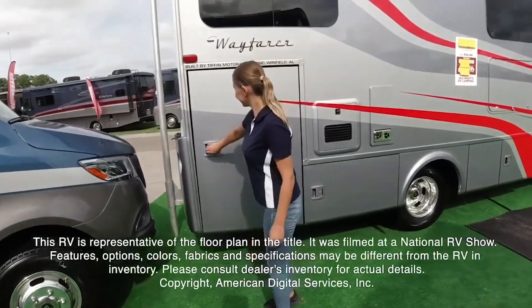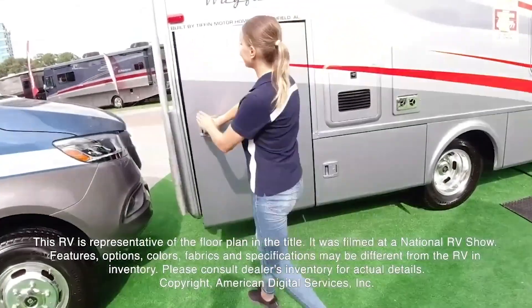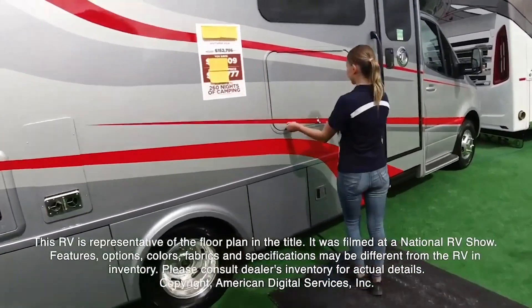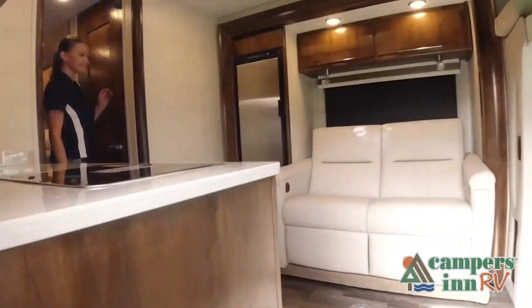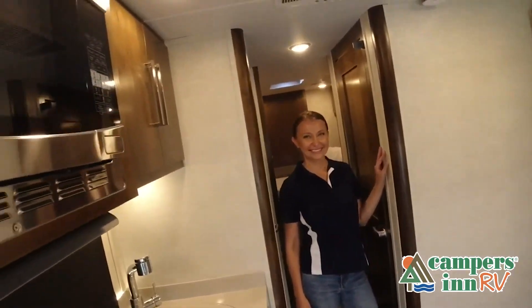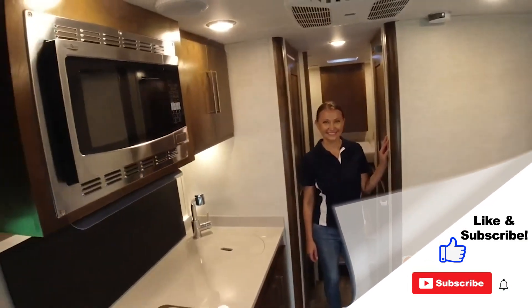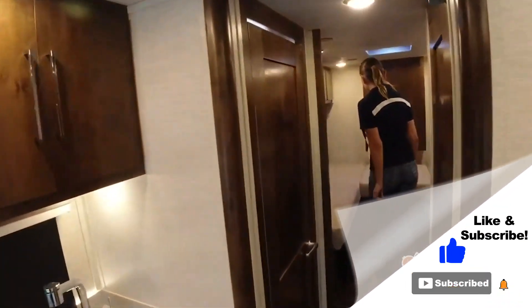This RV is representative of the floor plan made by this manufacturer. It was shot at a national RV show. The features, options, colors, fabrics, and specifications may be different from the RV. This walkthrough video is designed to quickly show you the basic layout and features of this RV. If you're viewing it on our website, you'll find all the specifications right below this screen. But the best way to view this beautiful RV is to put yourself in it. Stop by your local Campers Inn RV dealership today to see and feel the difference when you're treated like family.